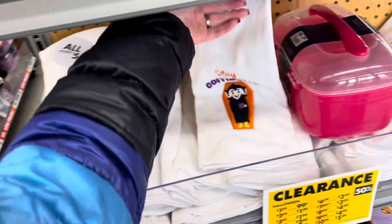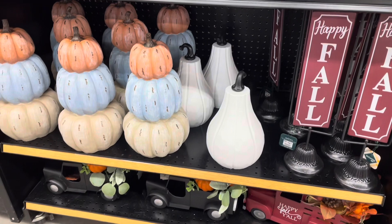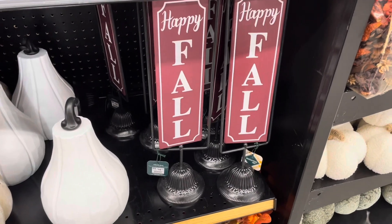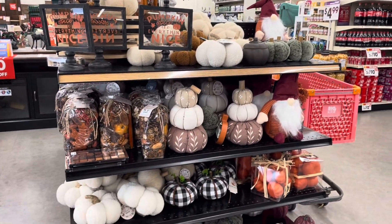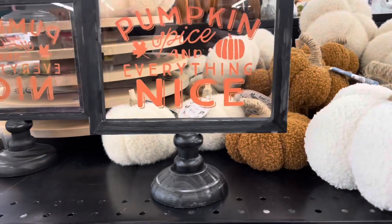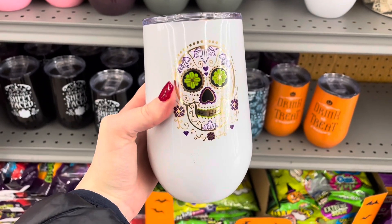Halloween kitchen towels with the saying 'stay coffinated' on it. And here are some fall decor — stacked pumpkins, happy fall sign for about $15. A ceramic pumpkin wax warmer. Coming around the side, we have some pumpkin plushies, stacked pumpkin plushies, potpourri, and a pumpkin spice and everything nice sign. Halloween travel mugs on clearance, 50% off — this one is more day of the dead.